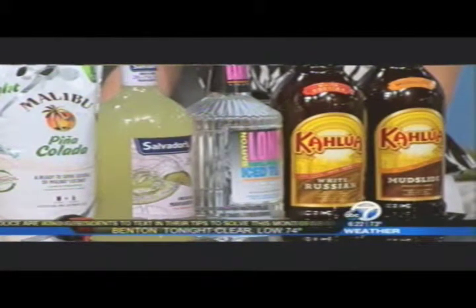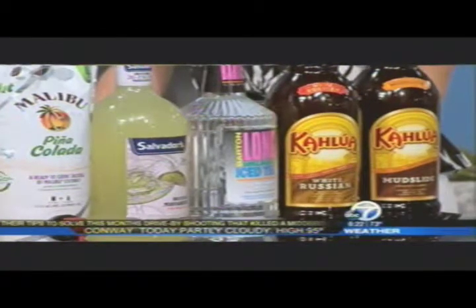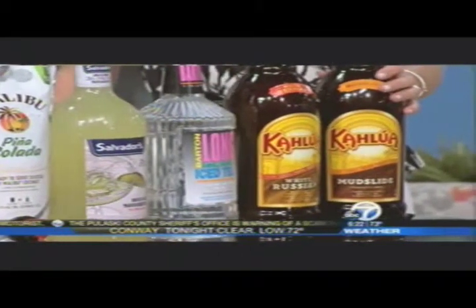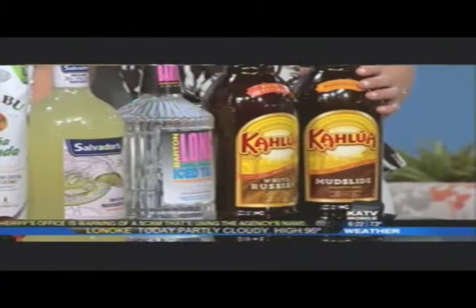Long Island Ice Tea, and for ladies who are — not always so easy to please, so discriminating is the word I'm looking for — these are great. Mudslide and White Russian, excellent drinks, all extremely convenient.